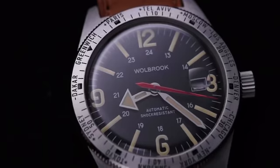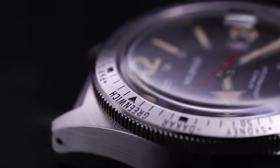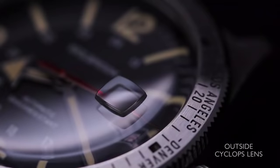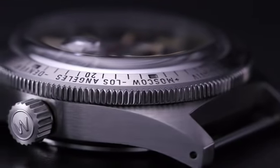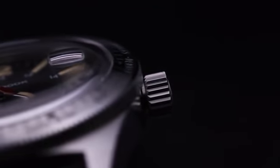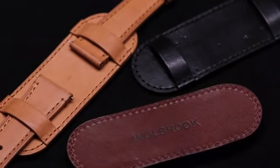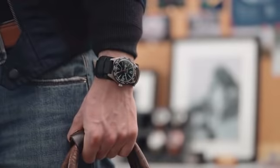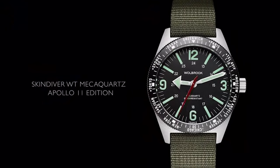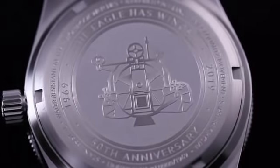With a sapphire glass box crystal and an automatic Miyota movement, this version is the modern re-edition for the everyday gentleman. With a flat sapphire crystal and a sweep second mecha-quartz movement from Seiko, this version is the modern interpretation for the everyday adventurer.